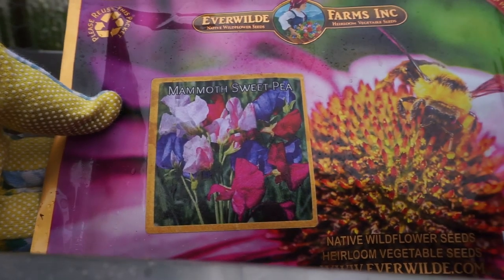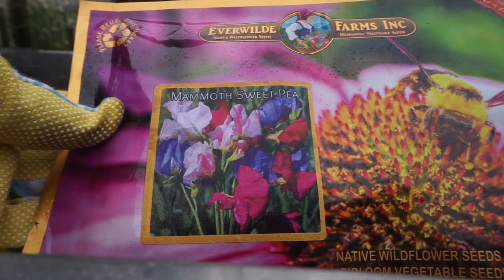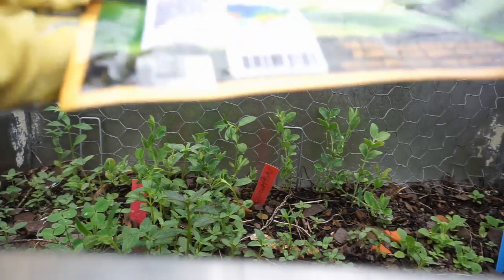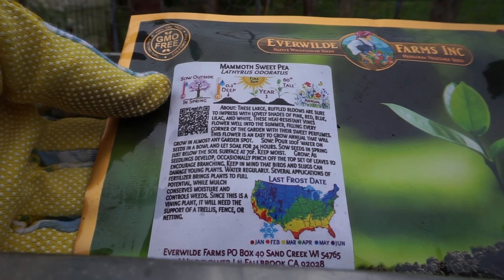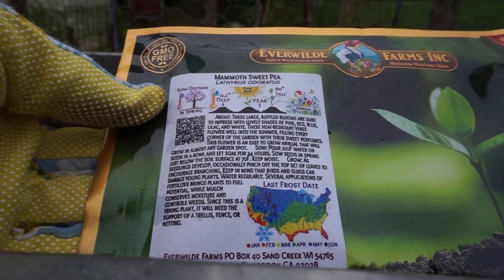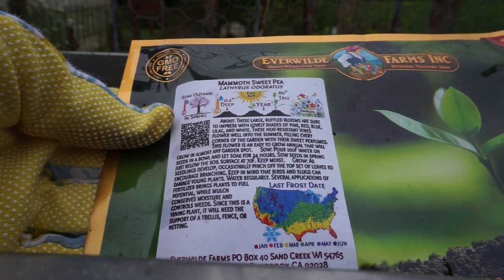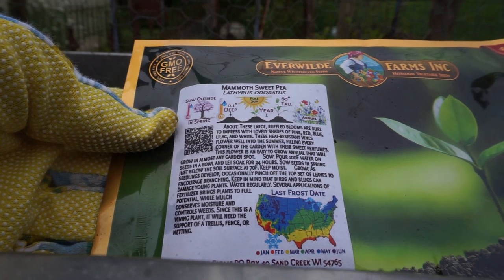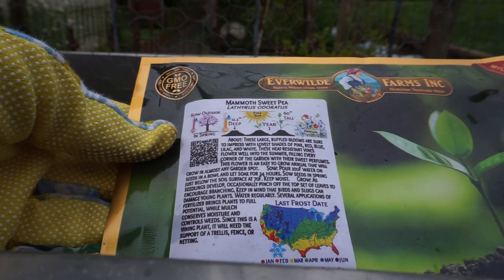Now, I chose this mammoth sweet pea because it's a native wildflower for our region, which is southeast — we're in East Tennessee. But I also chose it because this one should be a lot more heat tolerant than most sweet peas. It goes 60 inches tall, plant 0.1 inches deep. And it is an annual, of course, so it is not going to return. It does all its blooming in one season, which is why they're supposed to be so prolific and wonderful. I've never tried these before, but they're supposed to be large ruffled blooms in pink, red, blue, lilac, and white, and heat resistant.